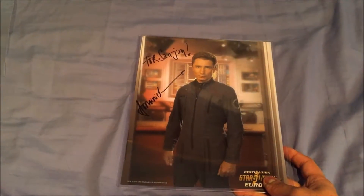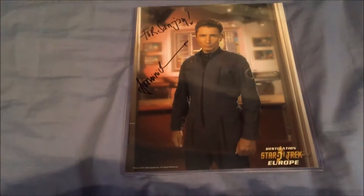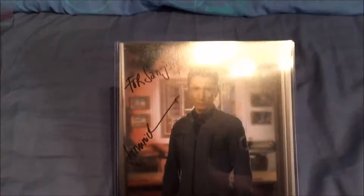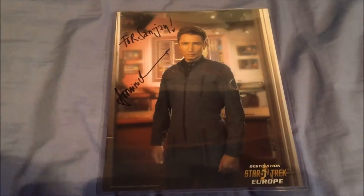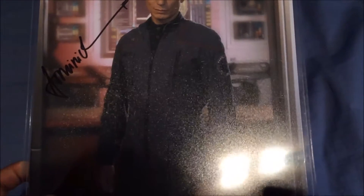Moving on, we have Dominic Keating — my favorite Enterprise character, even though I just said his name wrong. He was nice, fair man, handshake and all. 15 pounds for his. All together you're looking at 15 pounds for the case, 3 pounds for the photo, so 19 pounds — unless you buy four for ten, which saves a bit of money. I think I did buy four for ten, just can't remember which ones.